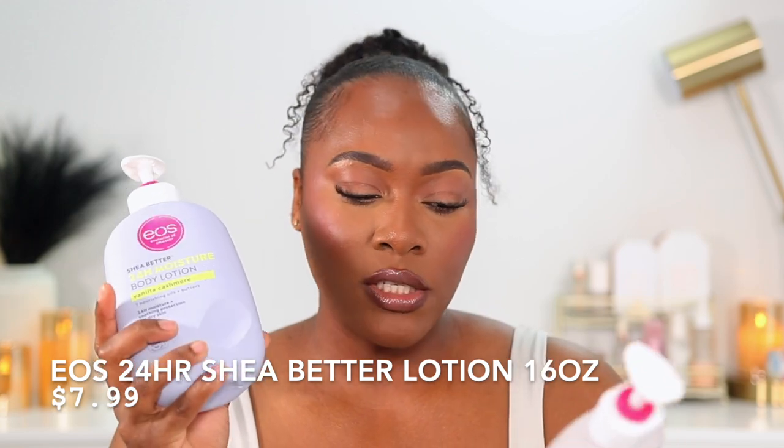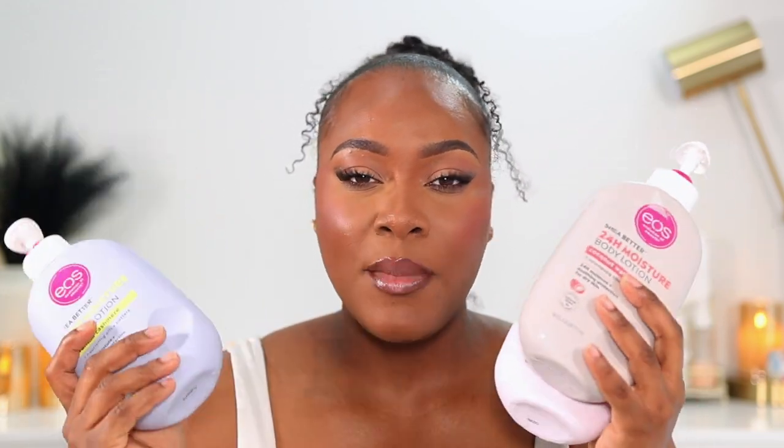Being that I just talked about two pricey body butters, I'm going to switch it up and talk about something more affordable: EOS 24 Hour Shea Better Body Lotion. I have it in Vanilla Cashmere, Coconut Waters, and Fresh and Cozy. If you have $10 and you're looking for a good body lotion, this is it. Very moisturizing without being heavy, greasy, or sticky — I believe it's $7.99.